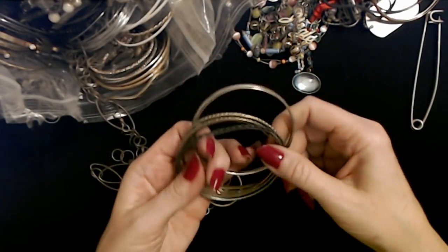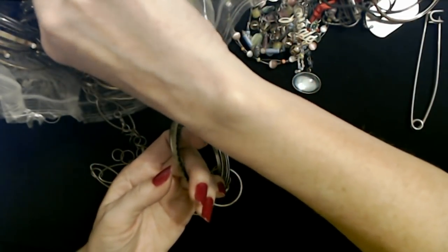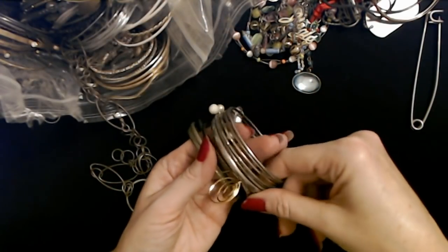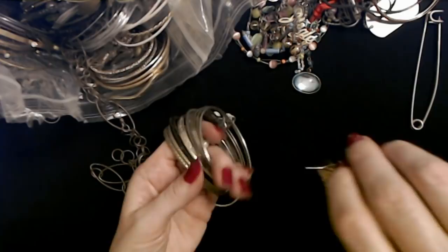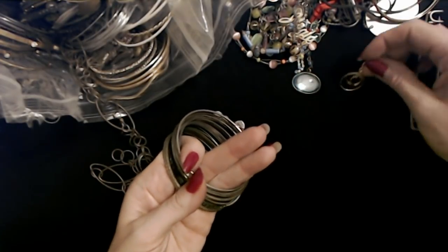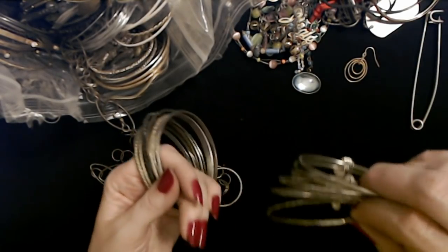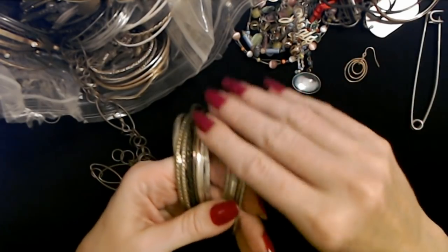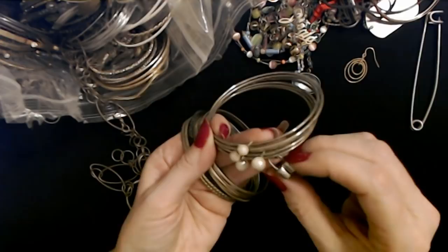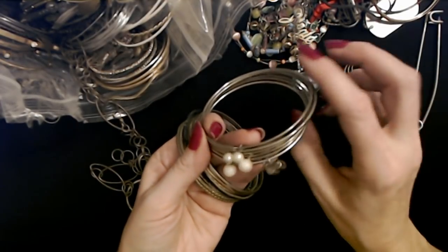Seriously, there are a lot — a lot of bangles in here. I don't think I've ever seen this many in one bag. Hey, here's one of the earrings that we found — the gold with all the little hoops. So I'll make sure that goes in the bag. Some of these bangles — oh, these are separate. These bangles have little pendants — little pearls. This one has a lock pendant that looks like a heart. Look at that.